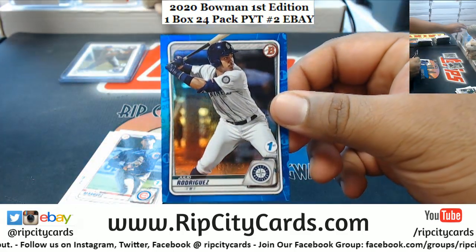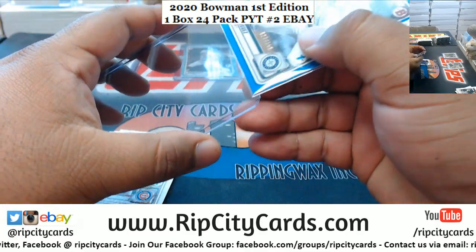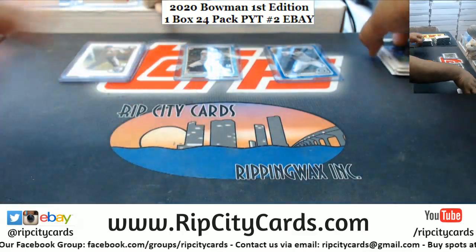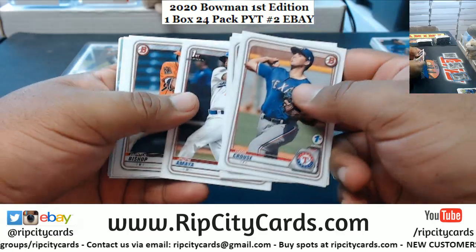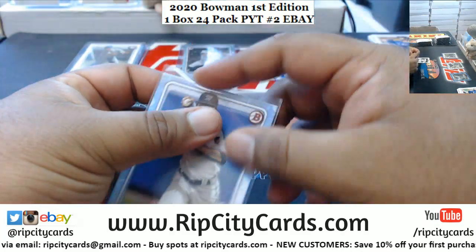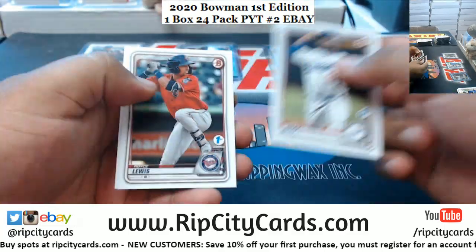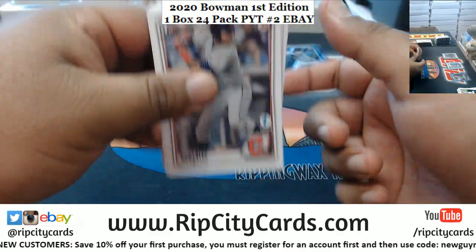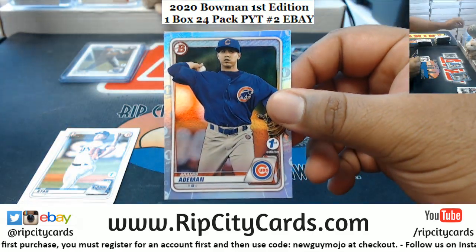Julio Rodriguez, numbered to 150 for the Mariners — nice, nice. And warm in Southern California, yeah, a little — mostly the same here in Miami, great weather. Jazz Chisholm of the Marlins with the sky blue. Ramish Adaman, Cubs — sky blue.